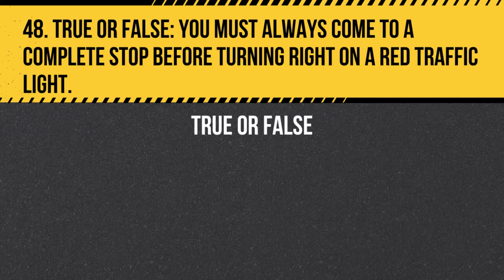Question 48. True or false. You must always come to a complete stop before turning right on a red traffic light, unless a sign prohibits it. Be sure to yield to pedestrians and other traffic before proceeding.